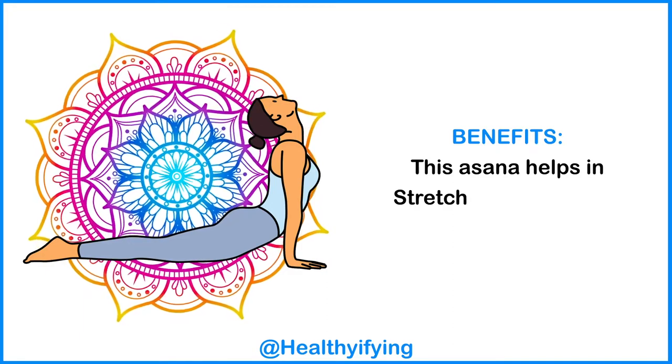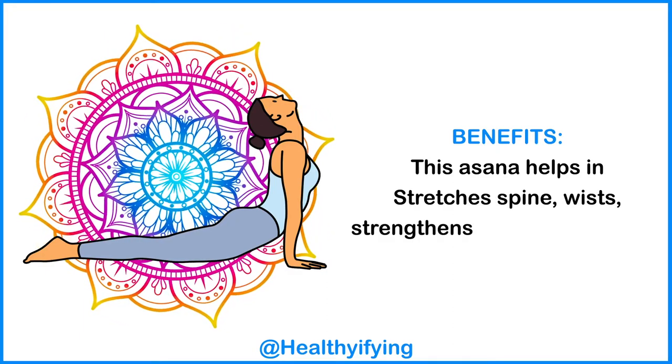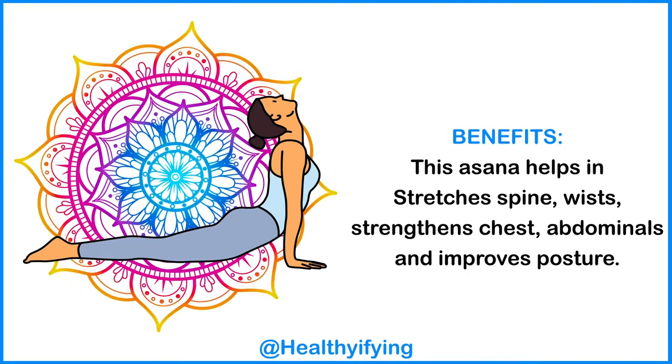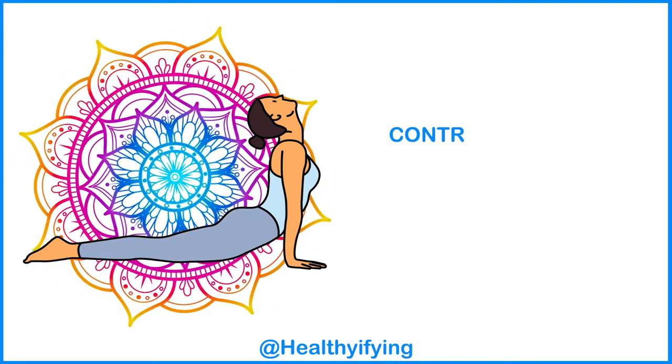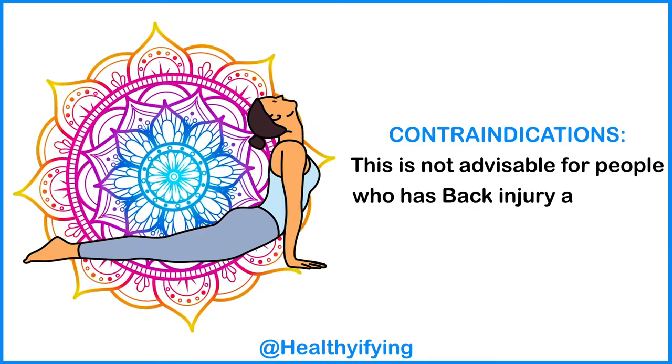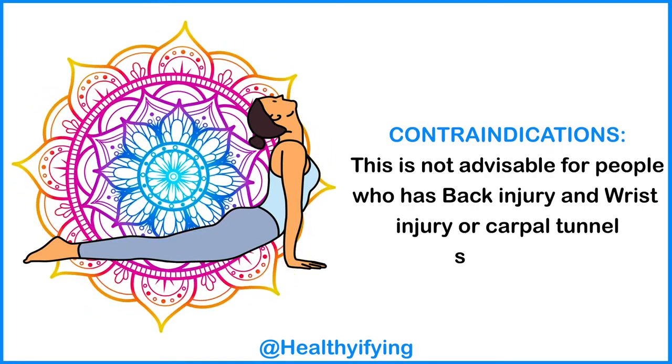Benefits: this asana helps in stretching the spine, strengthens the chest and abdominals, and improves posture. Contraindications: this is not advisable for people who have a back injury, wrist injury, or carpal tunnel syndrome.